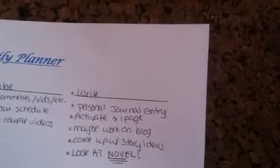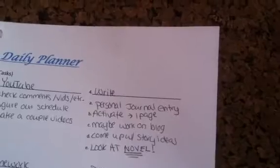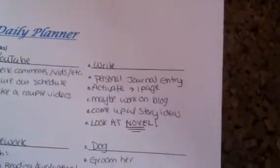I want to write in my personal journal, write an entry, make sure I do a page in my Activate book, maybe work on my blog, and come up with story ideas. I have all the notebooks I'd need here: my personal notebook, my ideas notebook for story ideas, my YouTube notebook for video ideas, and my Activate book. I have been writing every day, but I just have to start writing in my Activate notebook more.